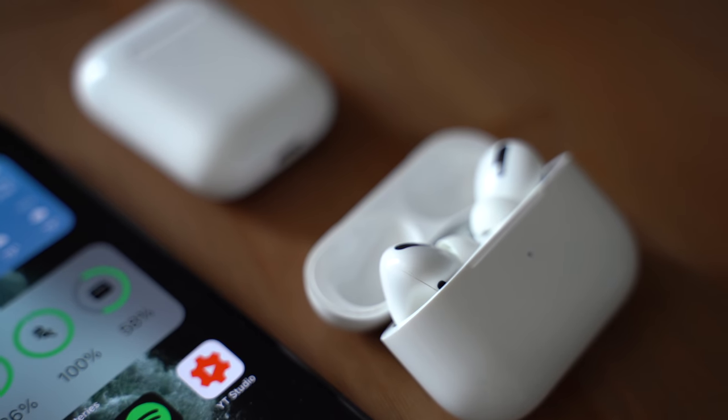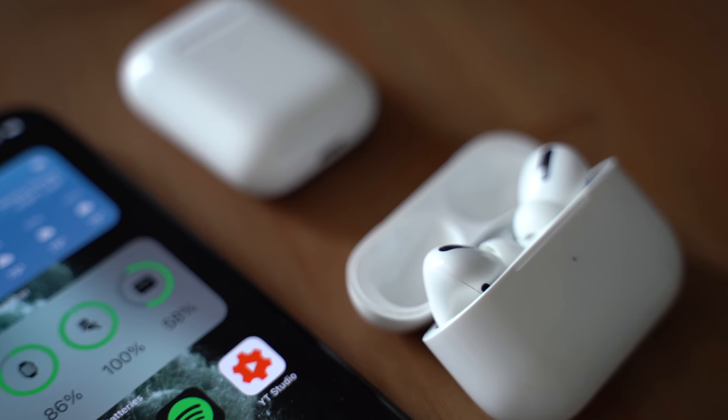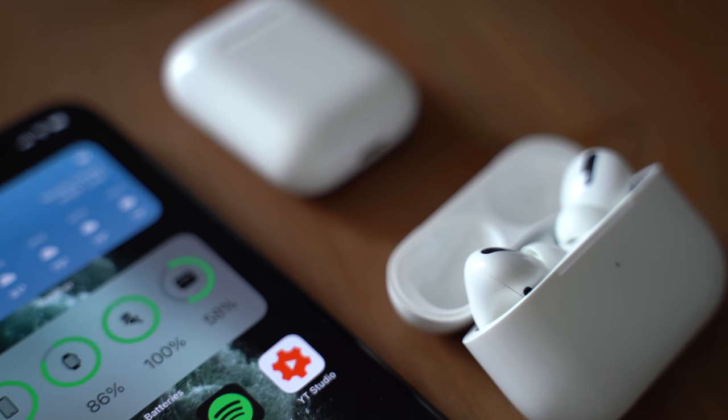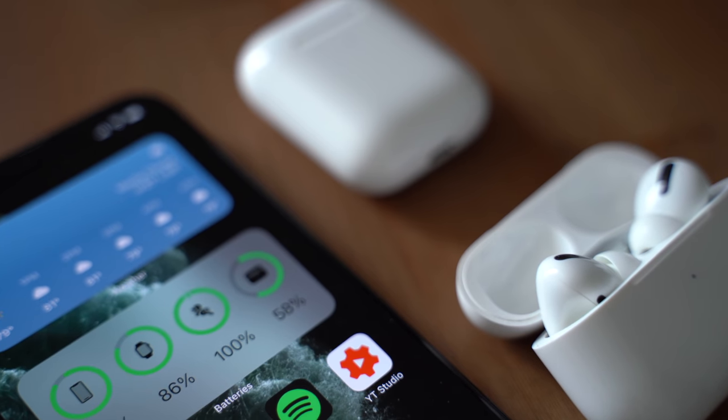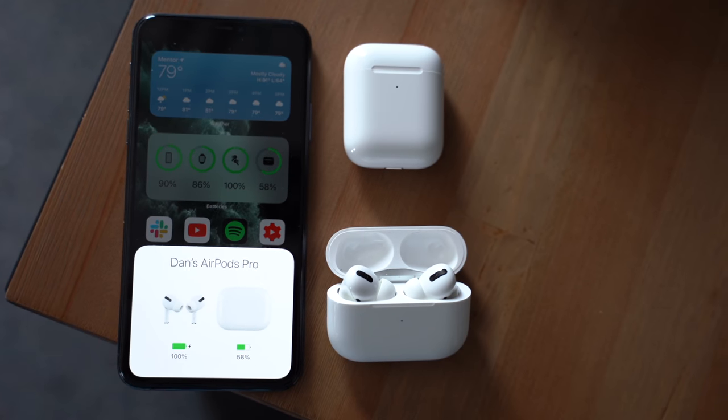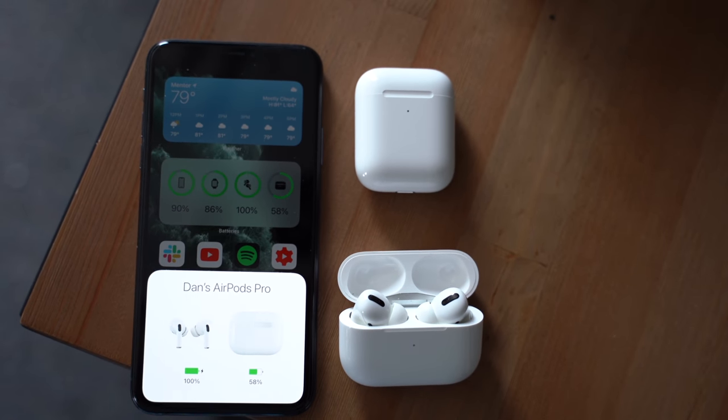One of the best things about owning AirPods is that if you own any other Apple product, your AirPods are already set up and paired with every single Apple device that you might own, thanks to iCloud. All you have to do is connect to them when you are ready to listen to music or watch a movie on that specific device. In iOS 14, Apple takes this one step further and provides users with a new feature that will automatically switch your AirPods to a different device.